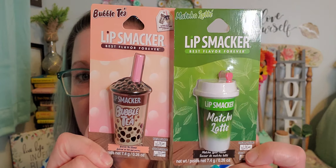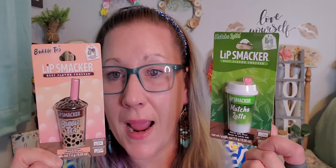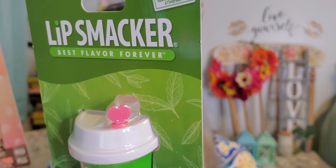I finally found the Lip Smackers bubble tea and matcha latte — I was so excited! I've seen so many people get these and I had not found them anywhere. They're so cute for an Easter basket as a little addition, or you could use them in your coffee bar area, or as intended. This one is the bubble tea and this one is the matcha latte, and I love the heart coming out of the cup. I was jumping up and down!